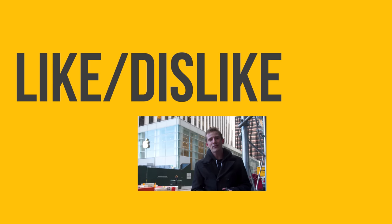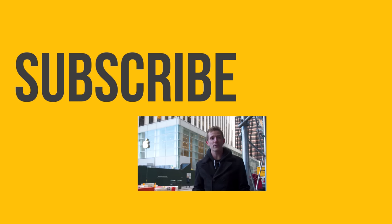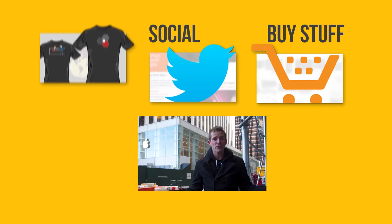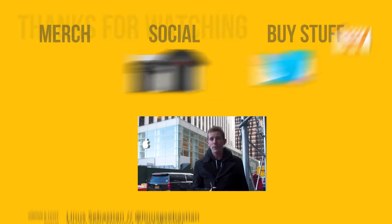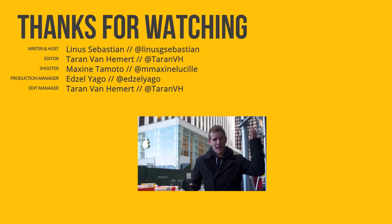Thanks for watching, guys. If this video sucked, you know what to do. But if it was awesome, get subscribed, hit that like button, or check out the link to where to buy the stuff we featured in the video description. Also down there is our merch store, which has cool shirts like the one I'm bundled up over top of, and our community forum, which you should totally join. Bye-bye.